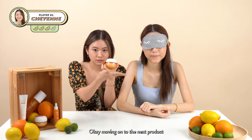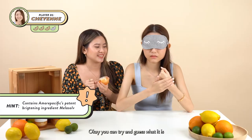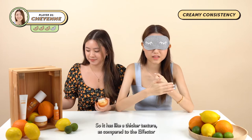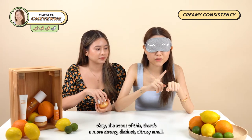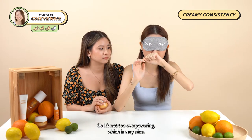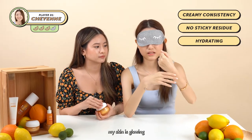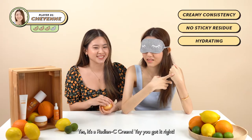Moving on to the next product. This product contains Amore Pacific's patented brightening ingredient, Metasol. It has a creamy consistency — a thicker texture compared to the Effector. There's a more strong, distinct citrusy smell, but it dissipates quite quickly so it's not too overpowering. It doesn't leave a tacky or greasy feeling, and I feel my skin is glowing. Is this a Radiancey Cream? Yes, it's the Radiancey Cream — you got it right!